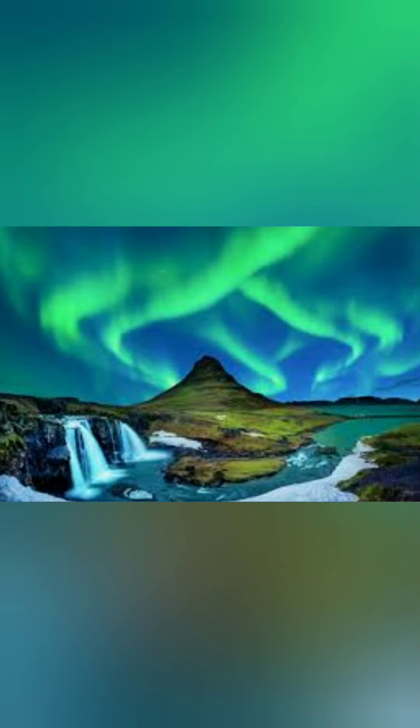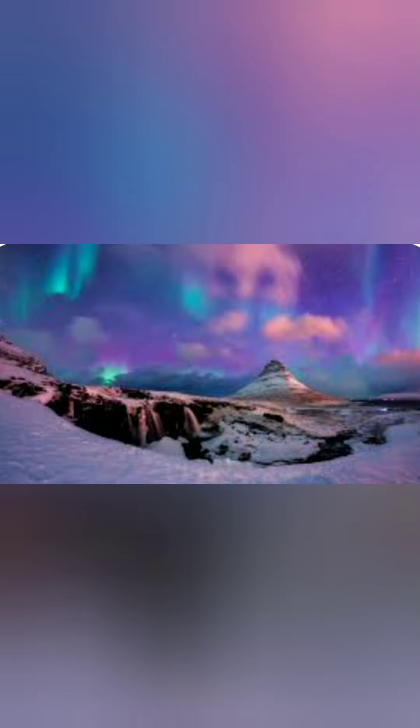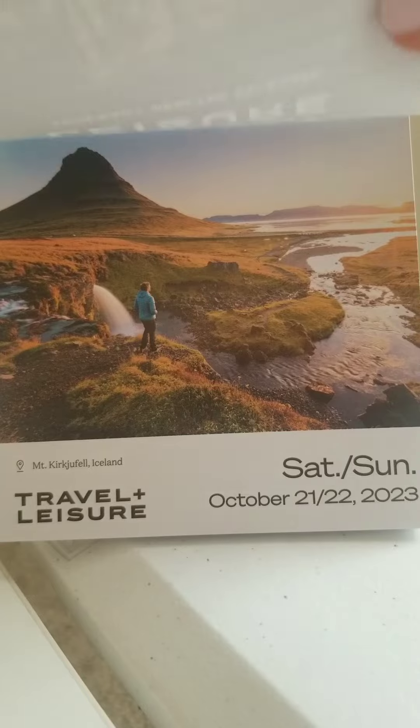If you're visiting during the winter months, Mount Kukufell is a prime location for witnessing the northern lights, attracting photographers from all over the world.